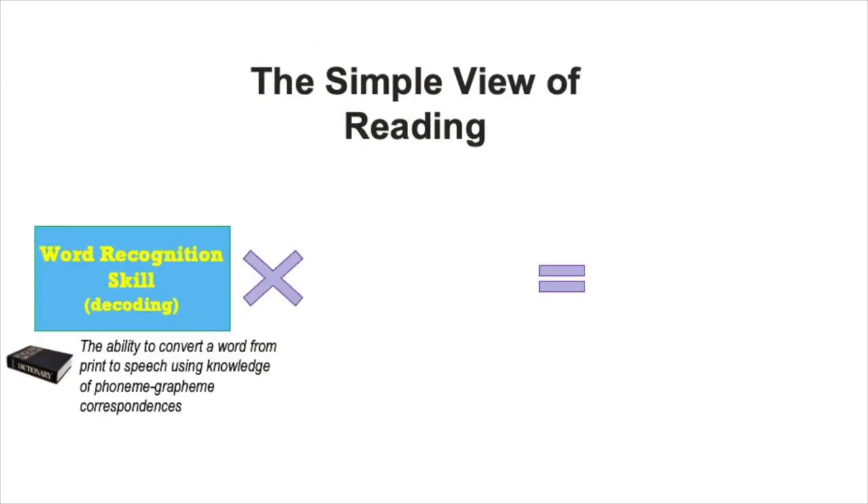Let's start with the simple view of reading. The first component in this model is word recognition skills. We want students to be able to recognize words automatically, eventually. To help them get there, we teach them to decode words.